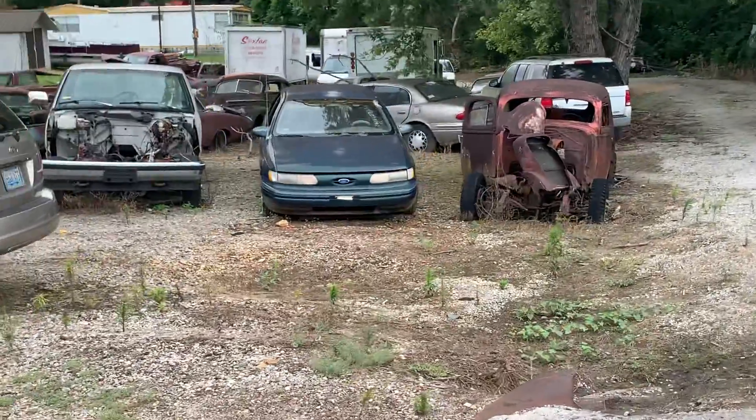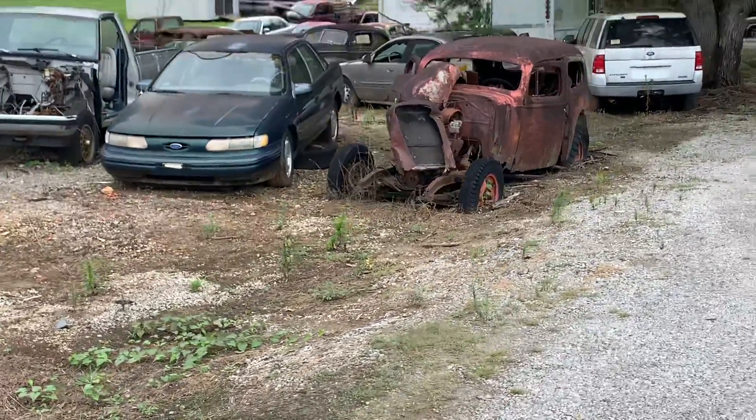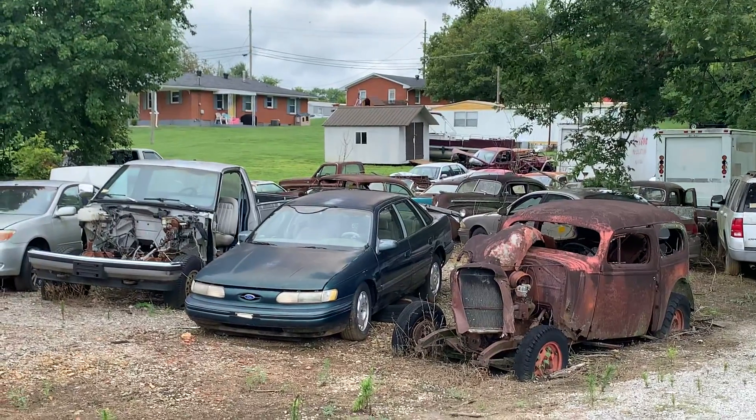There's an old Mopar from the 30s. A bunch of old convertibles back in there. Square body. Oh well, there you go.